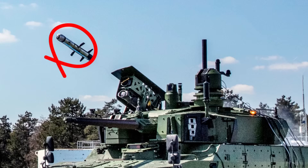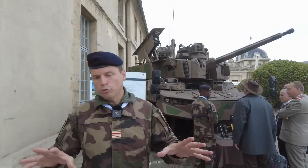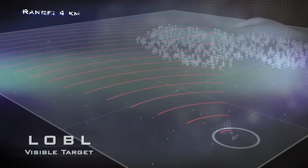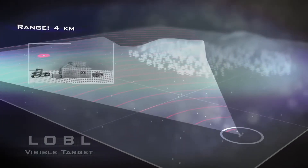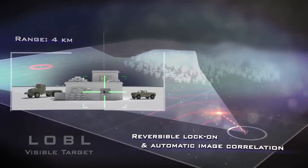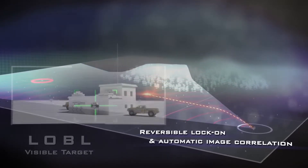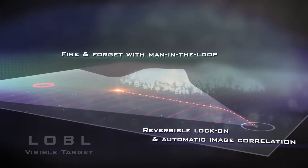The AMX-10RC's main armament was limited to a cannon. Here, there is a combination of two systems that allows it to engage any type of target — from small vehicles, groups of infantry, or heavy armor — at a distance of up to 4,000 meters. We absolutely increase its firepower with the addition of the missile.